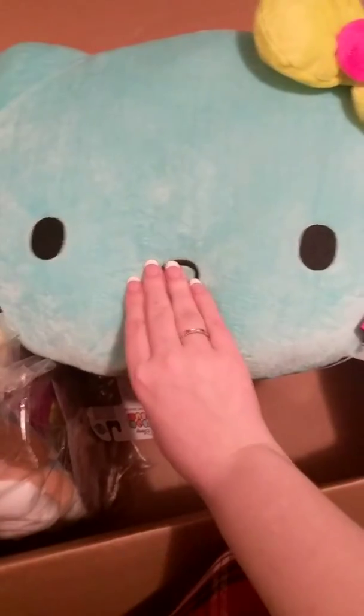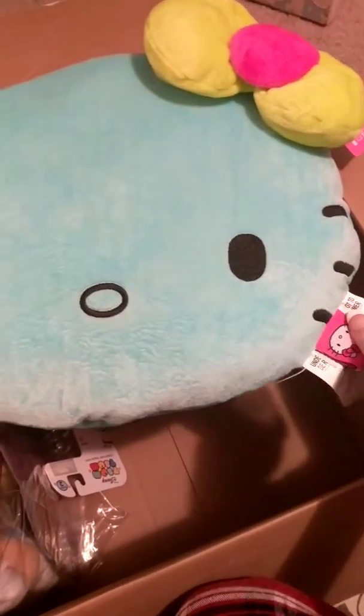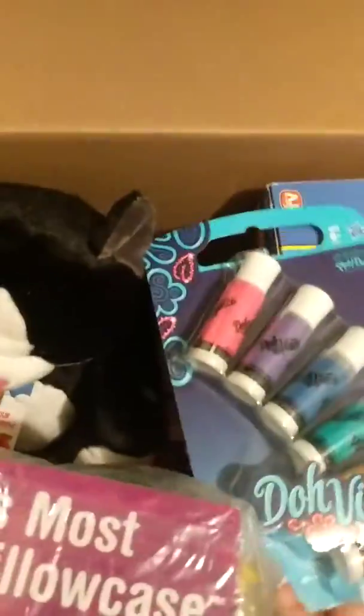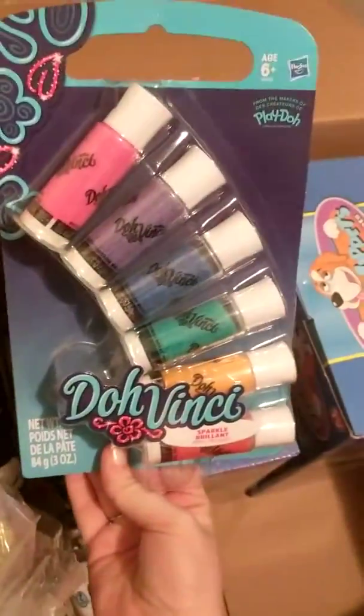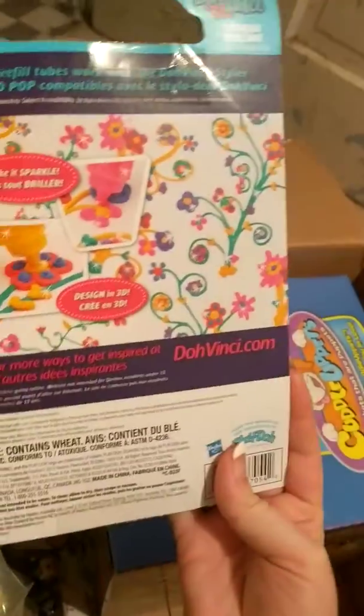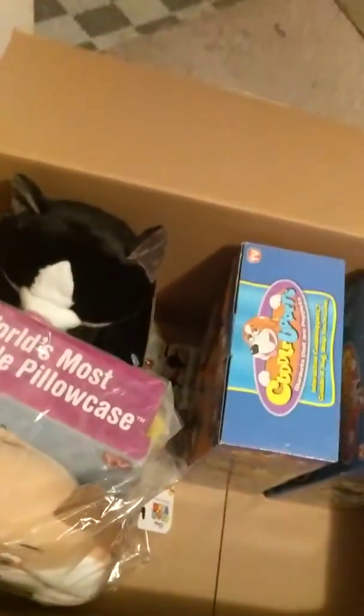And then I got this big blue Hello Kitty pillow — she was $8, and this color blue matches my daughter's bed. Next I got some Da Vinci refills for my daughter's Da Vinci gun, and these were only $2. I did get my Da Vinci gun through Holler.